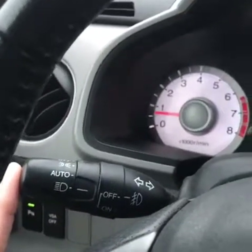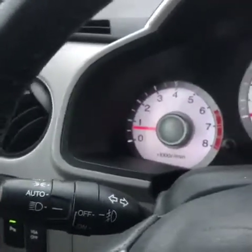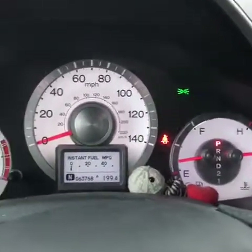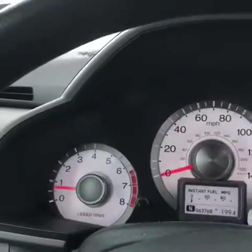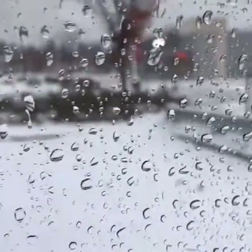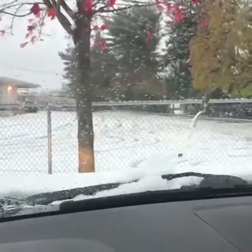Another often overlooked accessory in your vehicle is the turn signal. It's amazing what using a turn signal can do for your drivability and for letting other motorists around you — especially in a snowstorm — know what you're about to do. Unfortunately, even though social media might know what you're thinking, other motorists on the road do not.